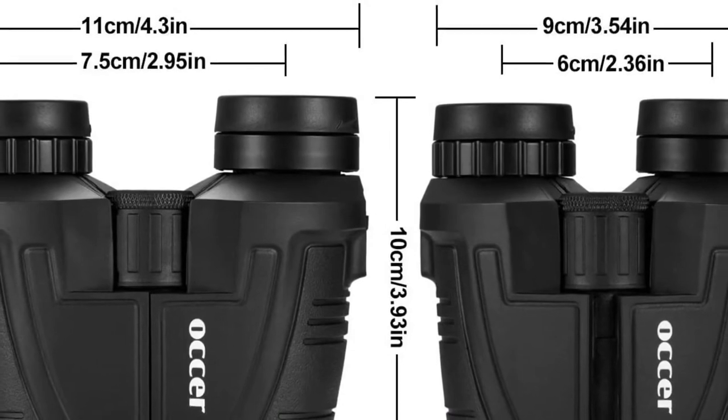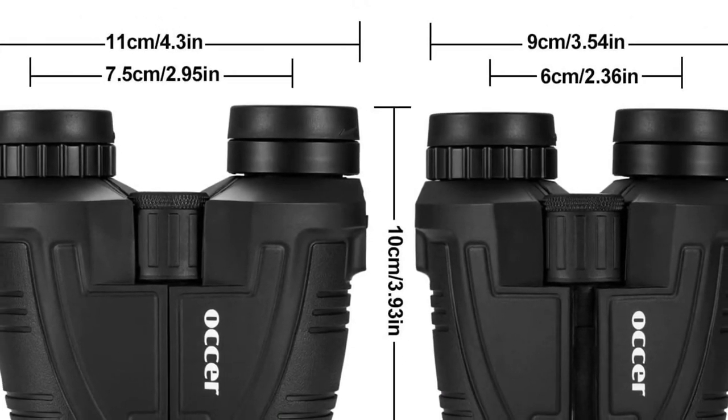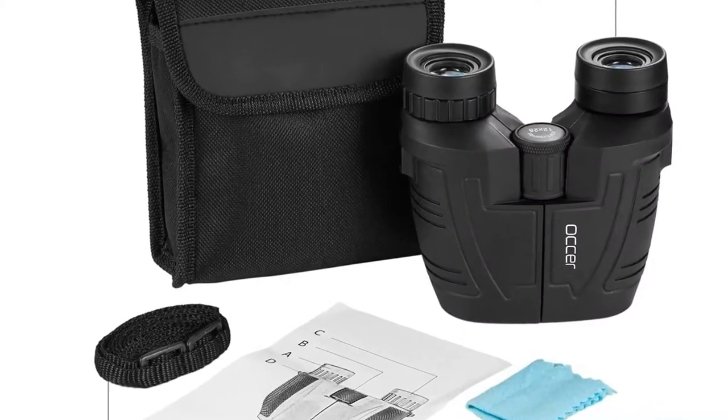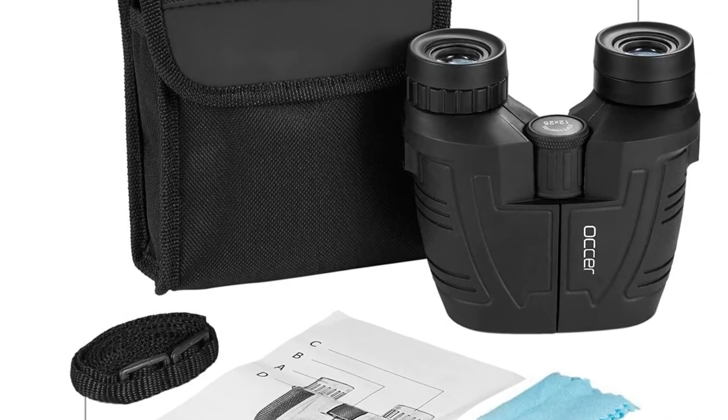Lens System: The Oxer 12x25 binocular has a total magnification of 12x and a 25mm objective lens with a wide enough FOV. The FOV spec here is 273 feet at 1000 yards.